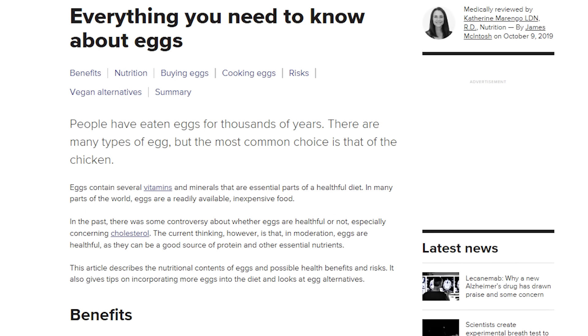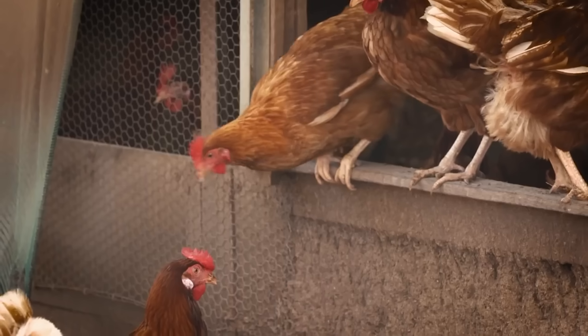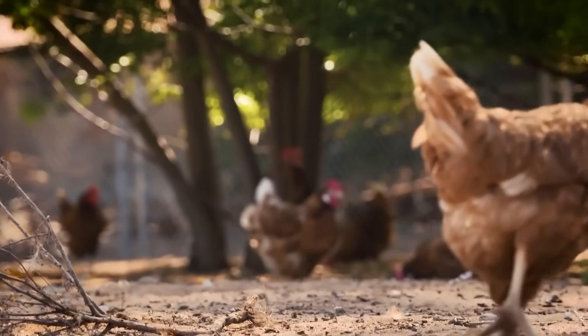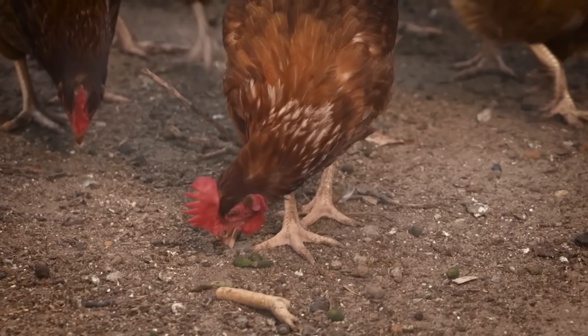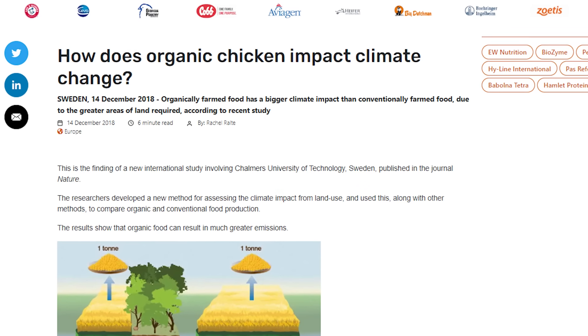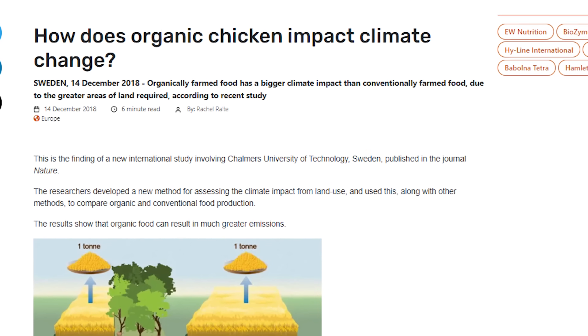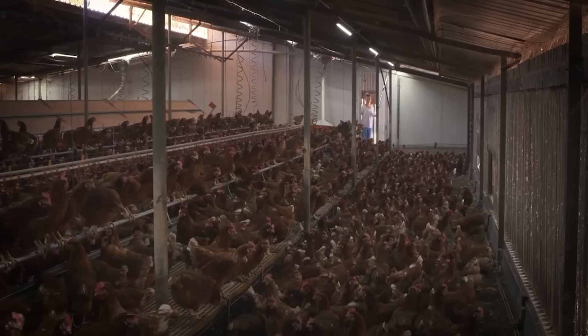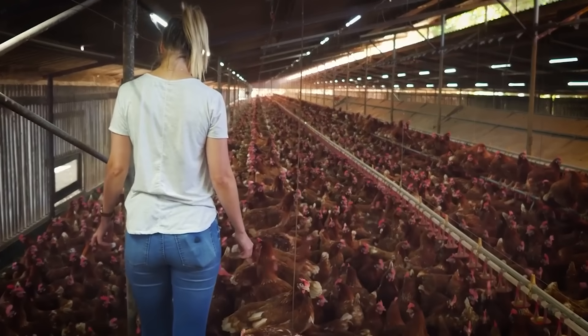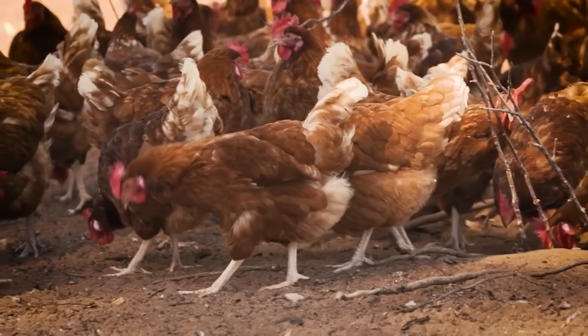In fact, some studies have found free range chickens can die more frequently and carry more diseases than caged chickens. Because if they are free range, the chickens are more likely to be exposed to predators, bacteria, and disease. Their free range eggs even have a higher likelihood of fecal contamination. Free range hens also need to eat more in order to keep warm and to move around more, and with 8 billion chickens a year, that can lead to a noticeably larger carbon footprint. But that's not the story we're getting.